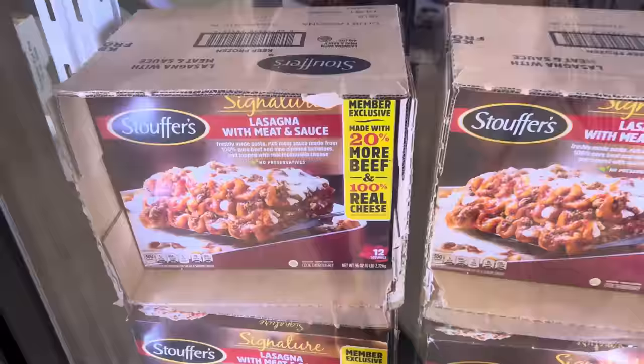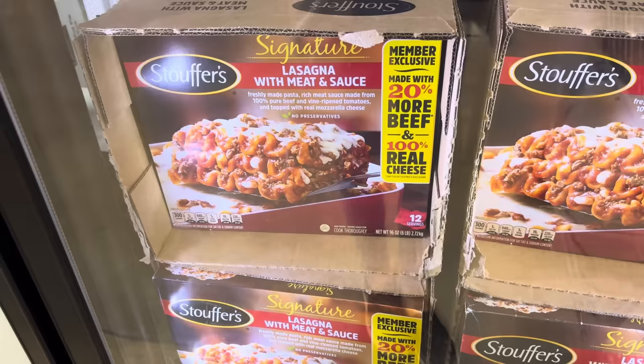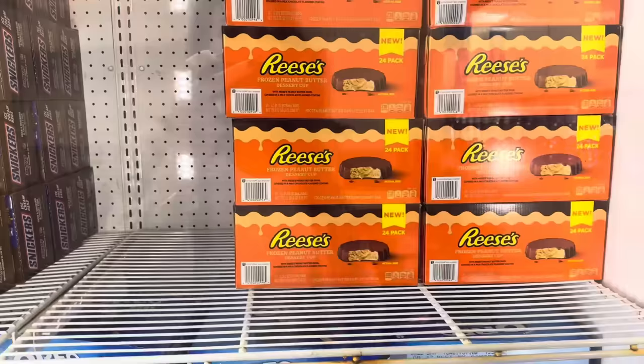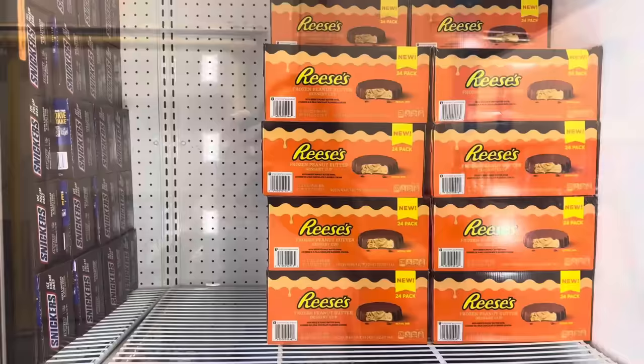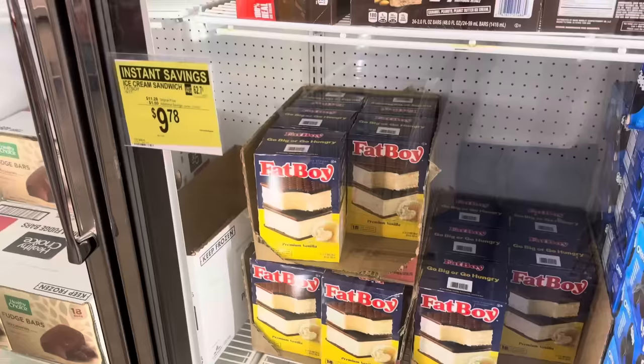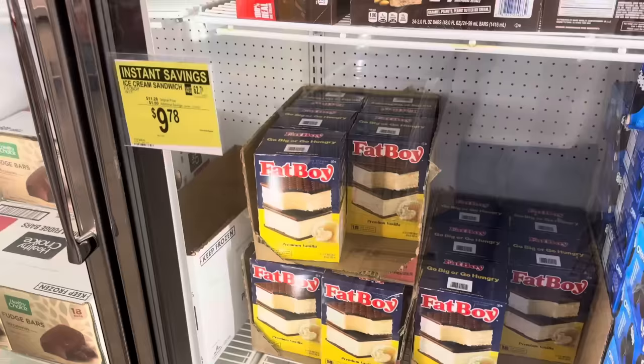Stouffer's lasagna with meat and sauce — I love these guys. Member exclusive with 20% more beef and 100% real cheese. Freshly made pasta, rich meat sauce from 100% pure beef and fine ripened tomatoes, topped with real mozzarella. No preservatives. $12.48, $3 off. You will never get judgment from me for buying ice cream in the fall or winter — $17.98 for the Reese's frozen peanut butter cups frozen dessert. Fairway ice cream sandwiches, $9.78, $1.50 off, 18 count.